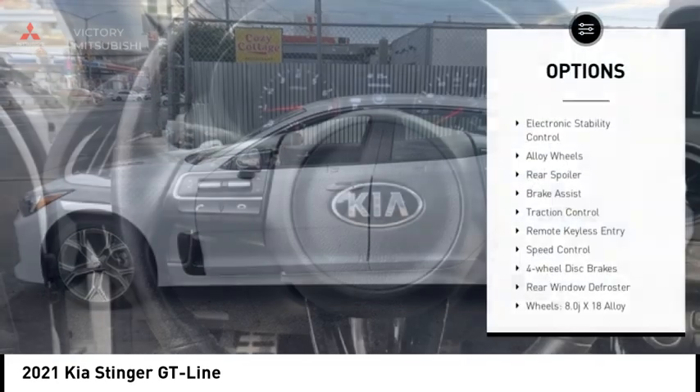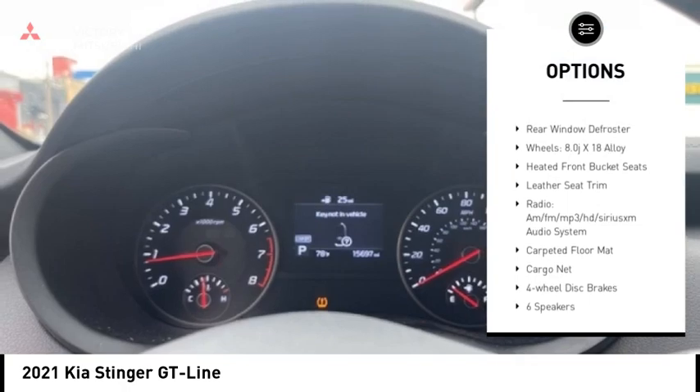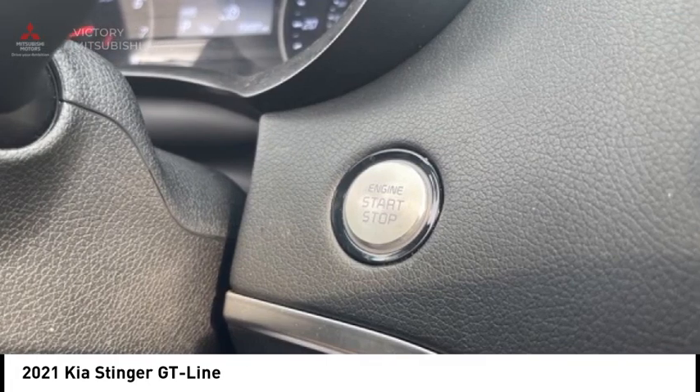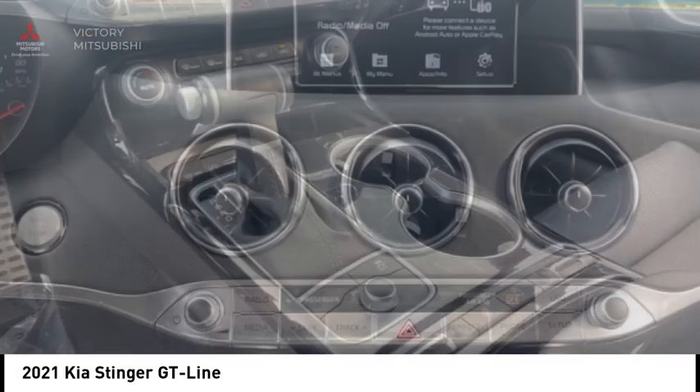Here are some of this vehicle's great options: electronic stability control, alloy wheels, rear spoiler, brake assist, traction control, remote keyless entry, speed control, four-wheel disc brakes, rear window defroster. Your new ride is just a phone call away.